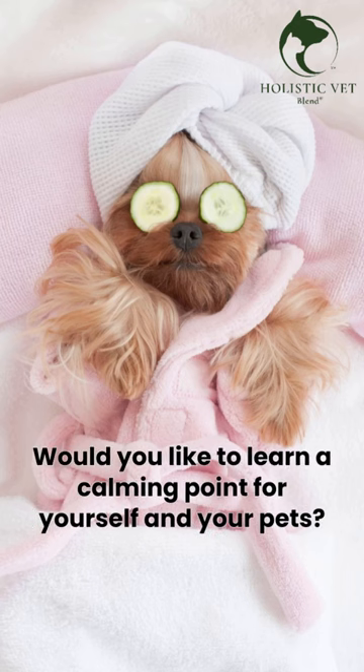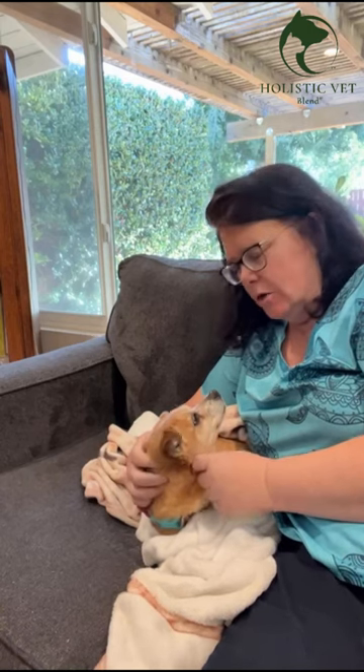Would you like to learn a calming point for yourself and your pets? Hi, I'm Dr. Dodie Tynway, veterinarian and animal acupuncturist.